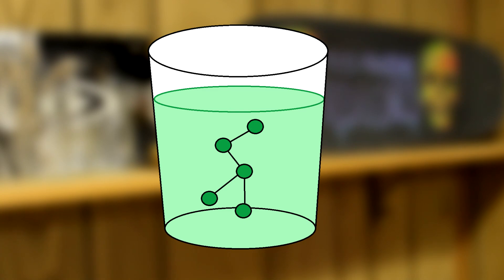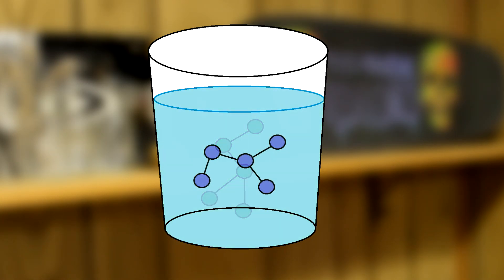One possible hypothesis is that the green food coloring is composed of green molecules, and that when the bleach is added, it chemically reacts with those green molecules to turn them into some type of blue molecule. It's a pretty simple explanation, and it does fit the evidence.